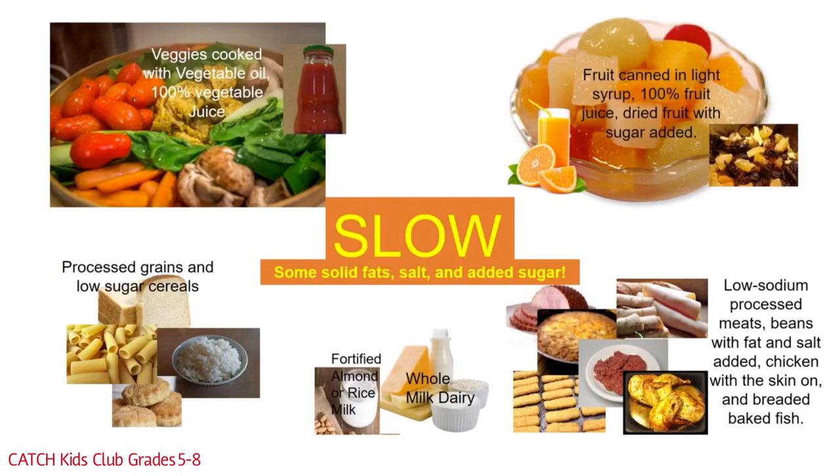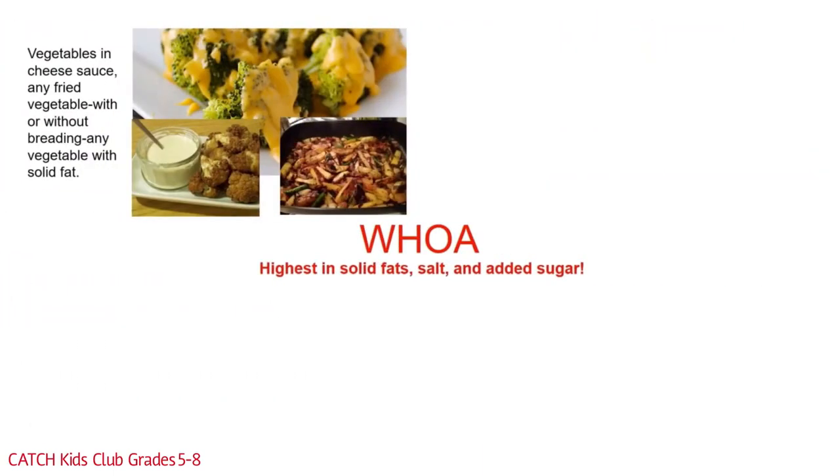Pause the video and check your notes — woe foods are up next! Woe foods have a lot of solid fat, salt, and sugar and should be eaten only once or twice a month. These foods are the most processed, therefore they are the most unhealthy. In the vegetable group, that includes vegetables with cheese sauce, any fried vegetable with or without breading, and any vegetable with salad fat.